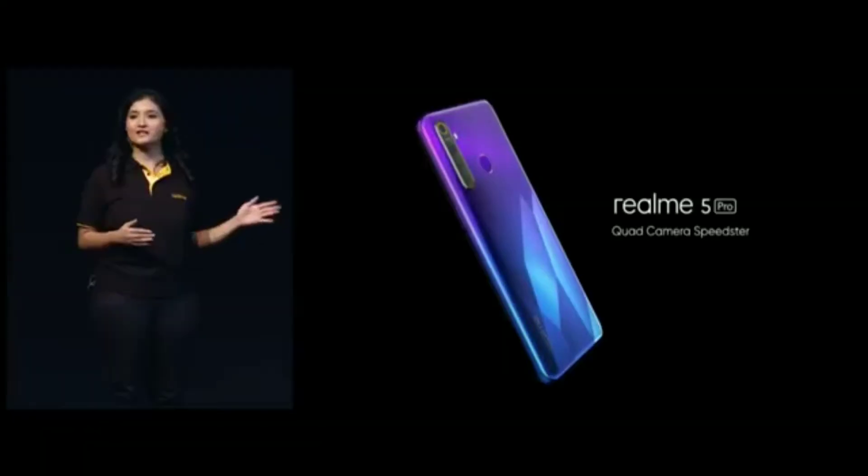Let's start with the first product of the day, Realme 5 Pro, our quad camera speedster.